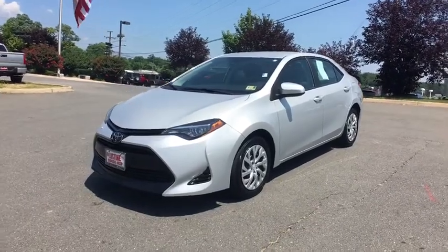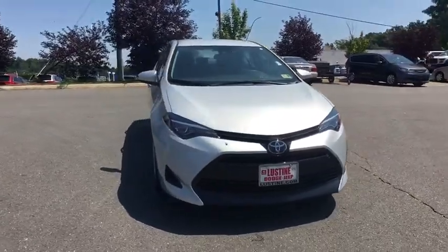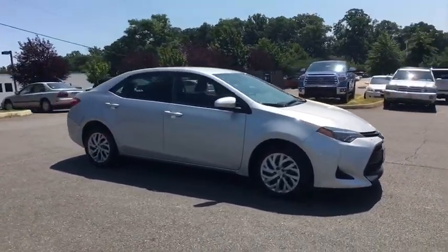2018 Toyota Corolla. The Corolla is still a great option for those who want dependability, comfort, and value. This vehicle has less than 30,000 miles.